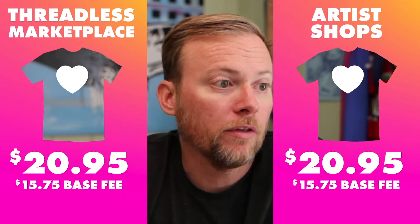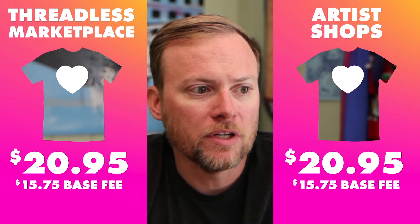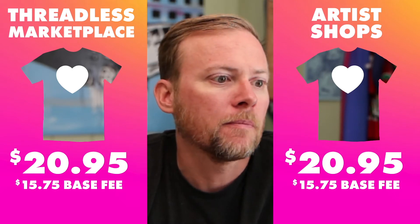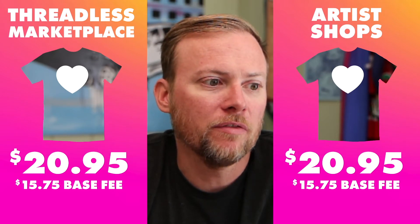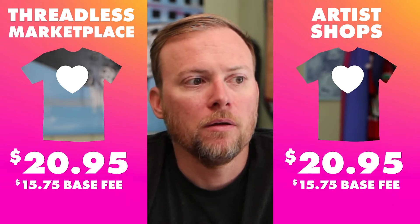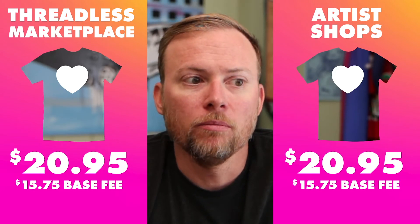In both the Threadless Marketplace and in your artist shops, we're increasing the price in the artist shop to $20.95 and decreasing from $25 to $20.95 in the Marketplace. The base fees are also going to be the same now going forward at $15.75. You can see that even though the base fee is increasing in your shop, the retail price is increasing at an even larger rate, so you actually will earn more.